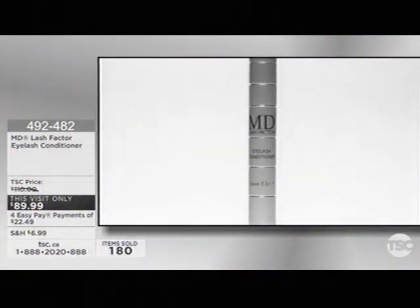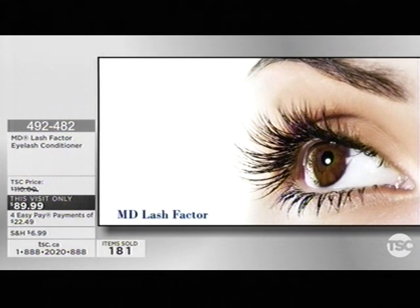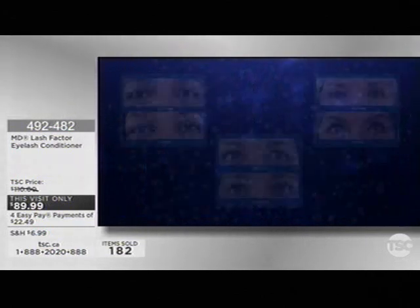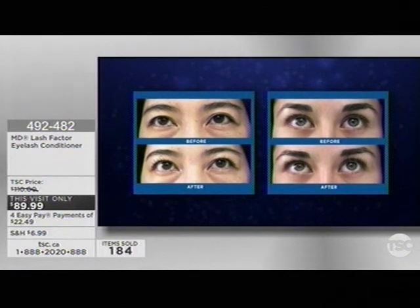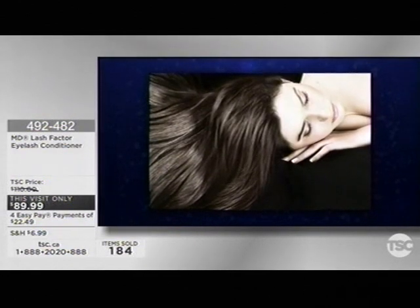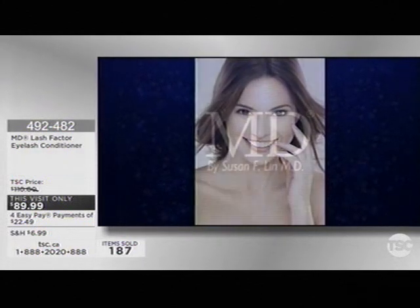Dr. Lin has formulated MD Lash Factor, an amazing lash conditioner. When applied nightly to the base of the upper eyelid, lashes will look longer with more intense color. This patented revolutionary formula is ophthalmologist tested and safe for people with sensitive eyes or contact lenses. For best results, you must be consistent — don't skip a day, apply every night. Choose from a three-month or six-month supply and never worry about running out. A little goes a long way — one dip into the tube gives you enough conditioner for both eyelids. You can even use it to create thicker brows. Lusher, fuller, sexier-looking lashes in just four to six weeks.